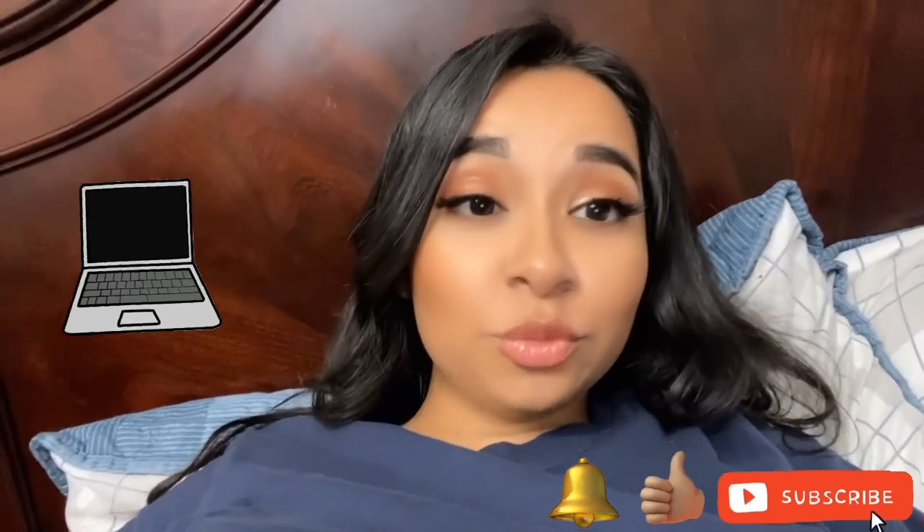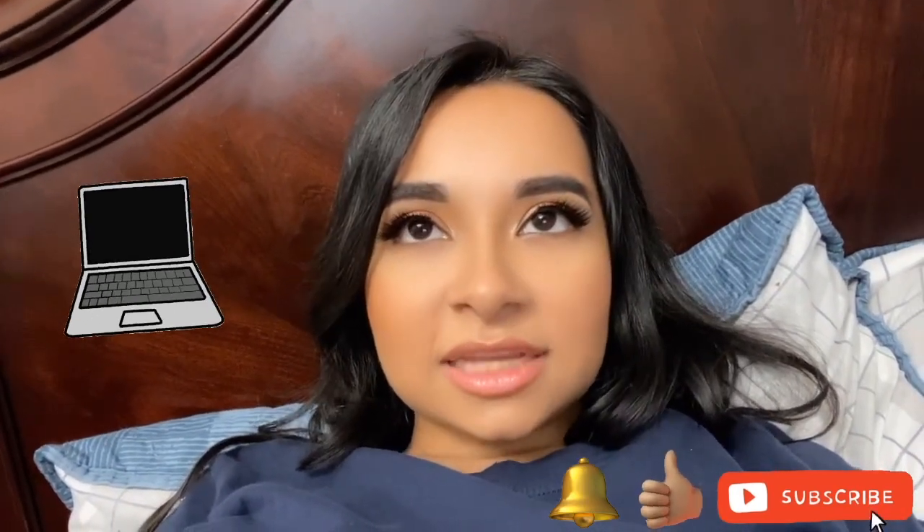How are you guys doing? I hope you guys are having a wonderful day, a wonderful week. If you haven't already, I hope your week gets better. Make sure you like, comment and subscribe. This is gonna be the intro for our March face mask, and it's gonna be a special Sephora mask.